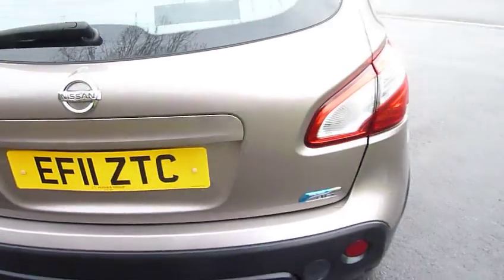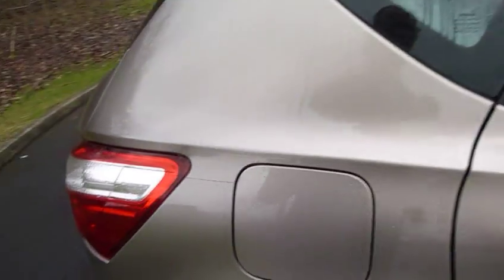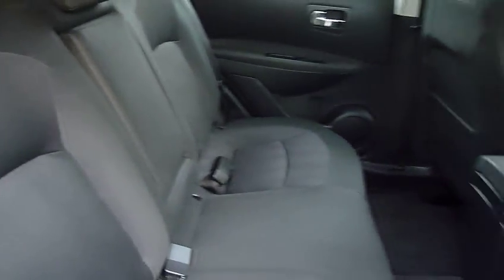It has a large boot and a roomy rear compartment. As you can see, it's in very clean condition throughout.